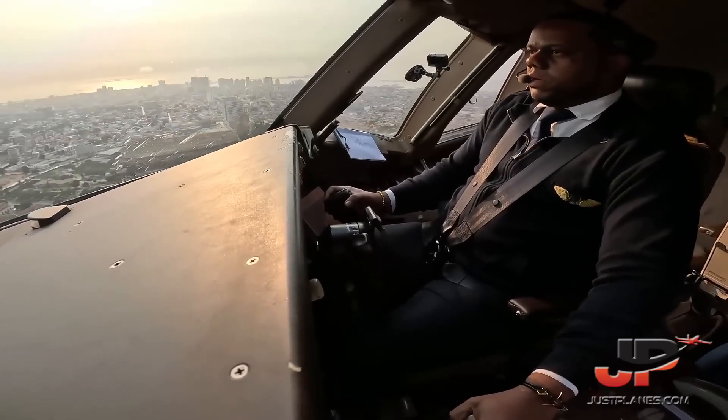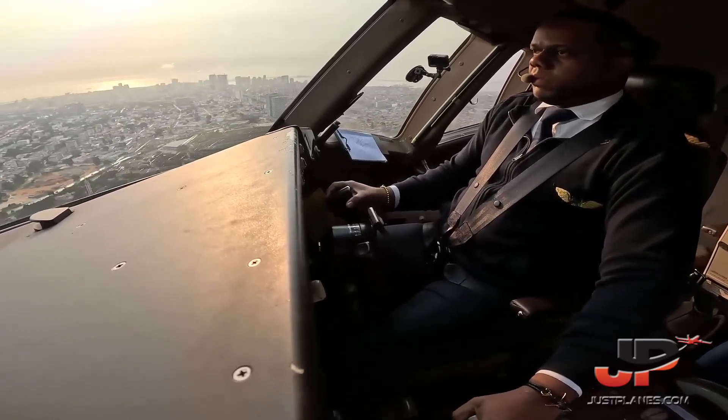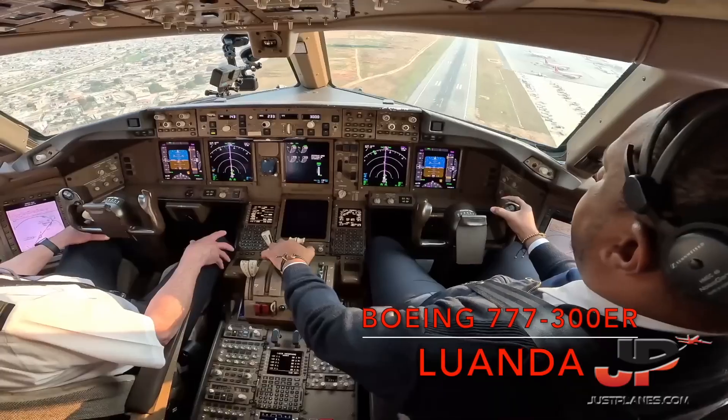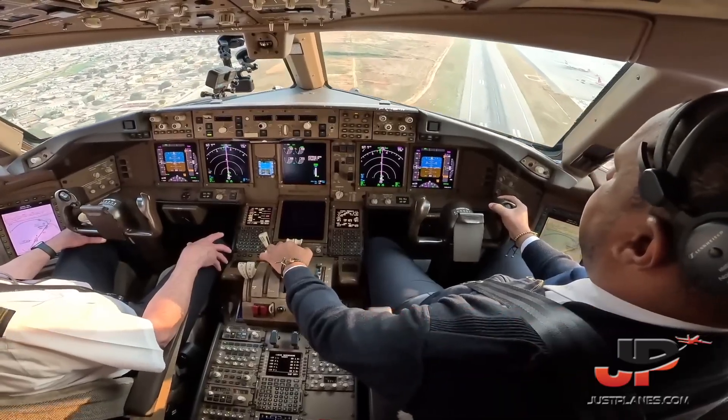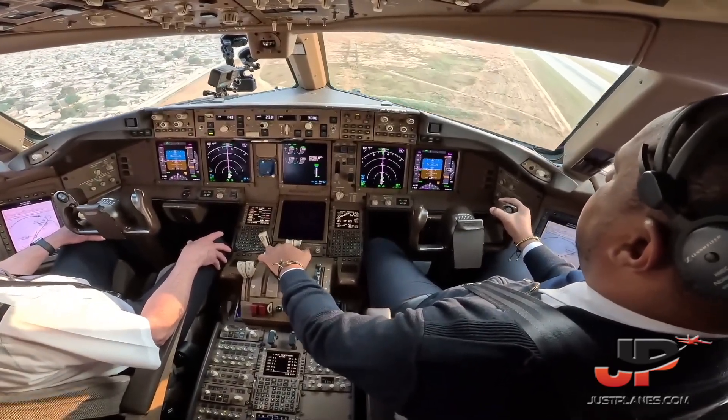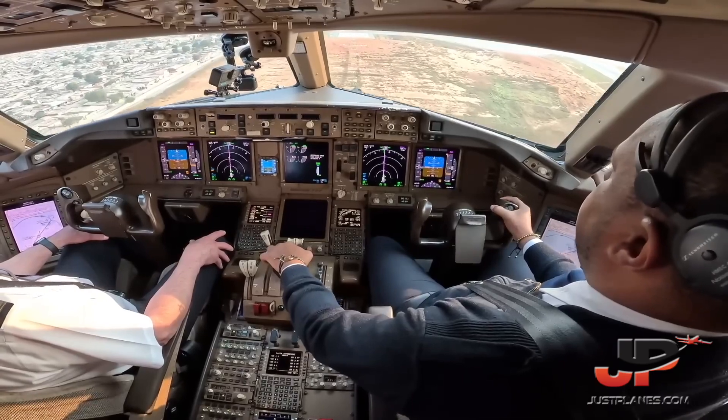Approaching decision altitude. Glideslope and light side. Check speed. You're on path. Check. Hold on to 23.